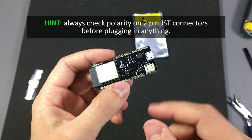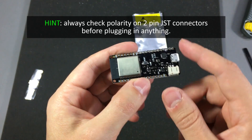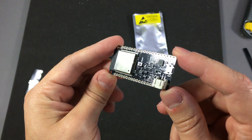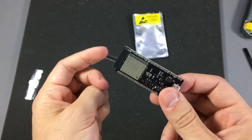It can be powered from the battery and it can charge the battery through the USB port at 500mA maximum. So it's a slight variation from the standard development board but I think it's pretty useful for a lot of people.